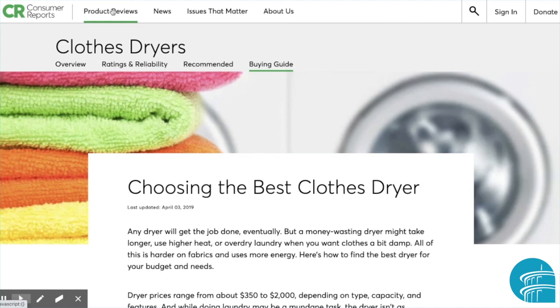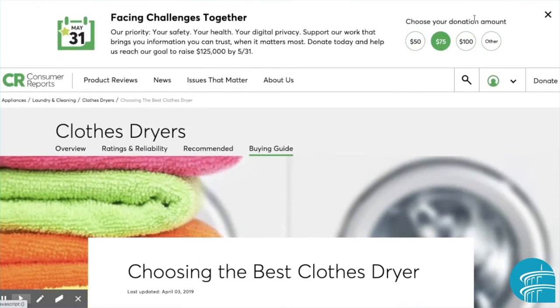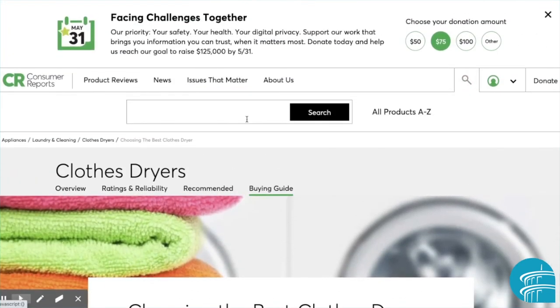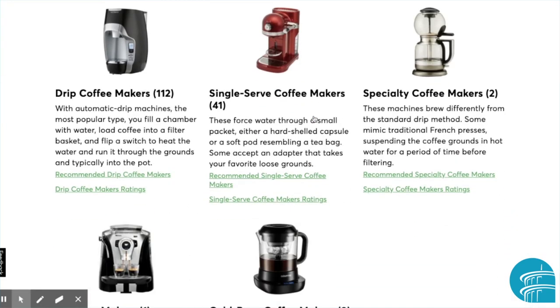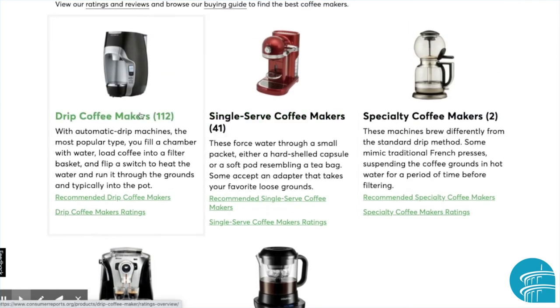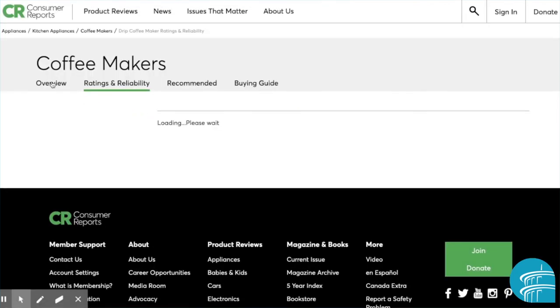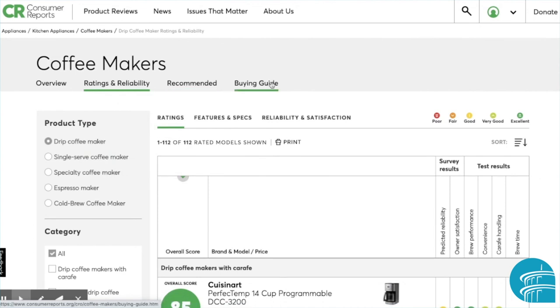Besides browsing by hovering over product reviews, you can also do a search. Once you've identified something that you would like, again you'll see those four tabs: overview, ratings and reliability, recommended, or the buying guide.